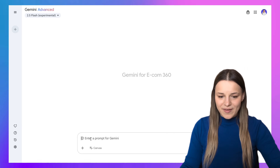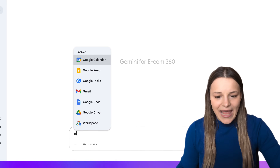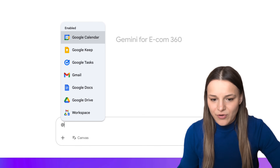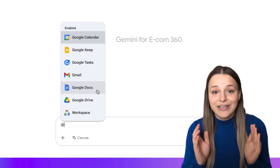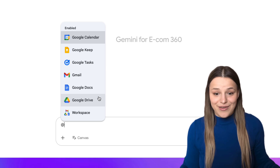First, let's talk about Workspace apps that you can now access without having to leave Gemini. Just go over to the website and tap on the add sign, and you'll see the list of apps here. We've got Calendar, Keep, Tasks, Gmail, Docs, and Drive.